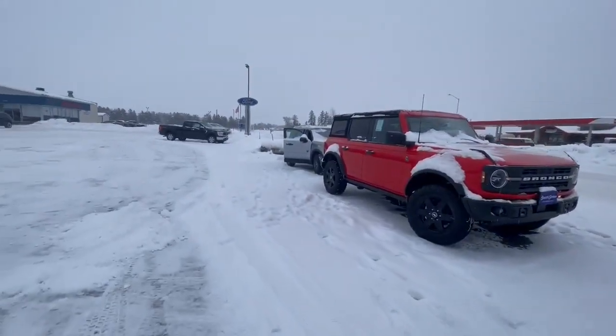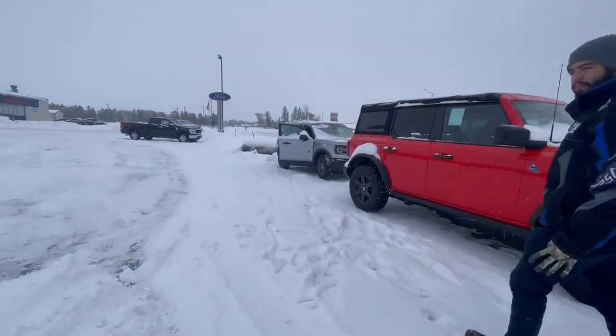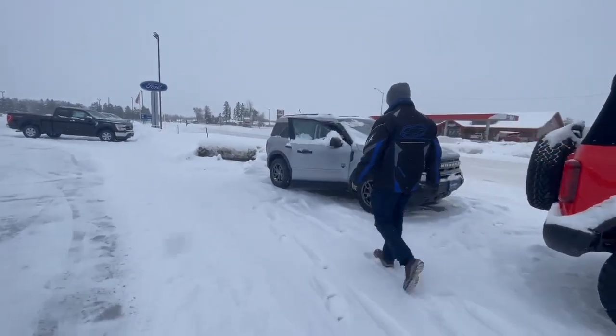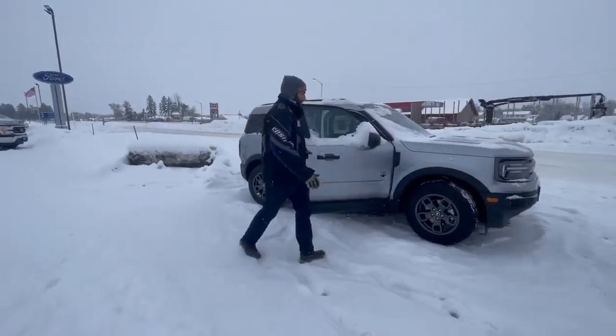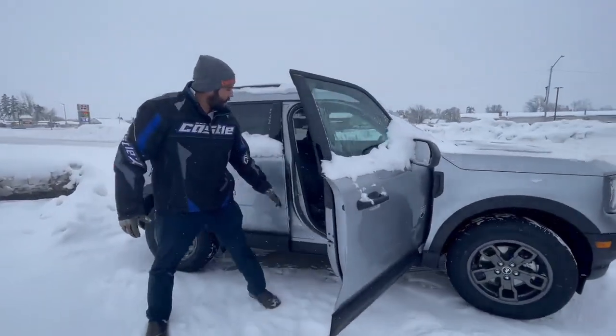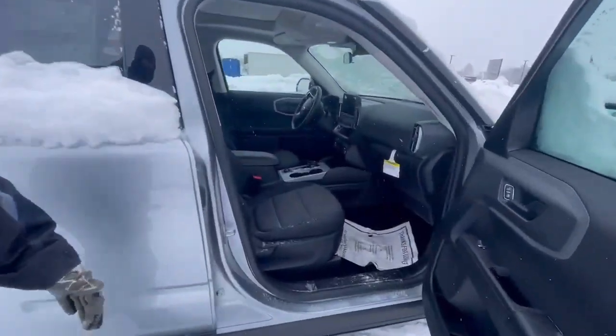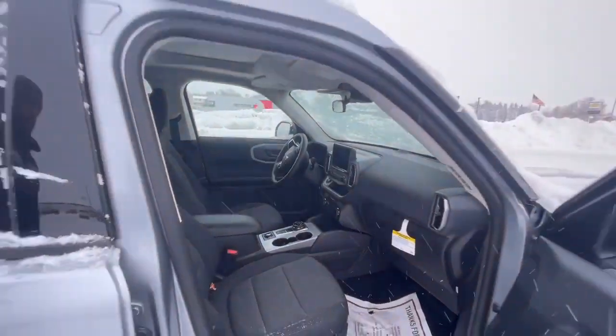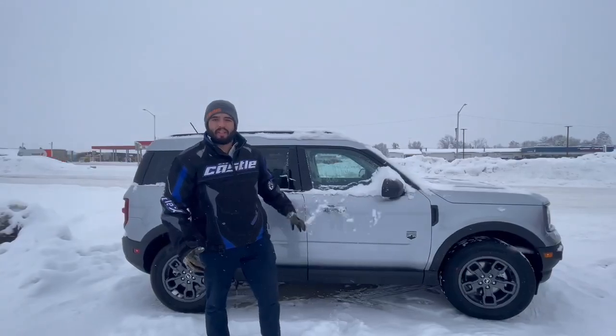Over here you got the Bronco Sport with the Big Bend trim level. This is a nice silver with nice two-tone cloth seats, a nice screen there on the dash, and great fuel economy. If you guys have questions about these vehicles, go ahead and give me a call or come in and see me.